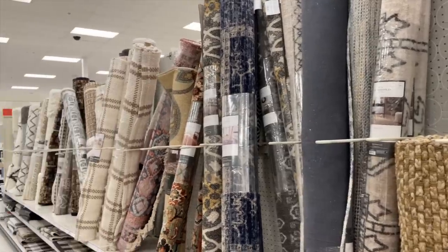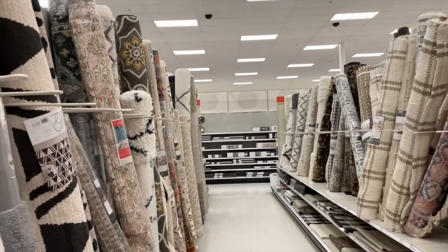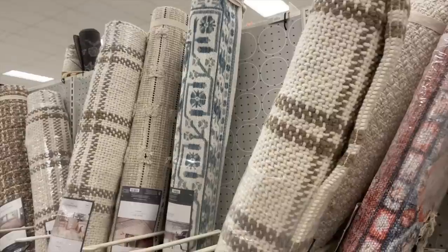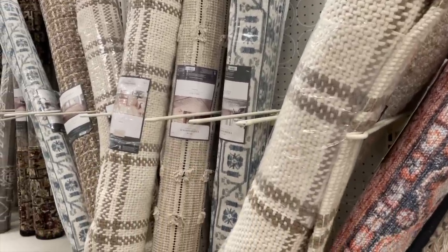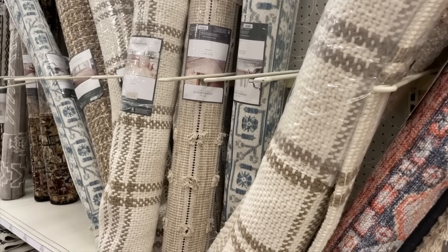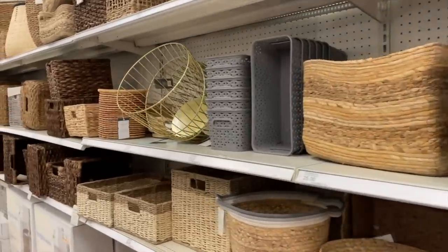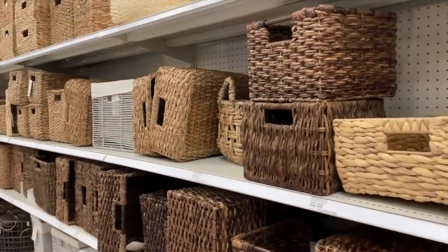I love the rugs at Target right now. This one in particular that I'm going to do a close-up of is one that we recently purchased. It was $100 for the 5x7, and we have it in our breakfast nook and it looks so good in there. Highly recommend checking those out — $100 for a 5x7 that's really good quality is such a steal.